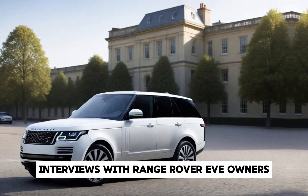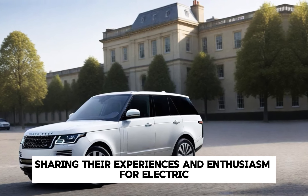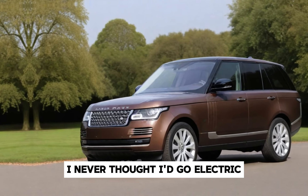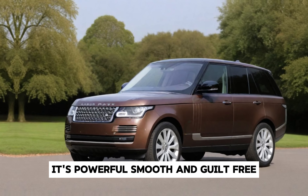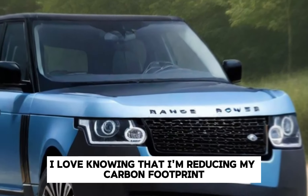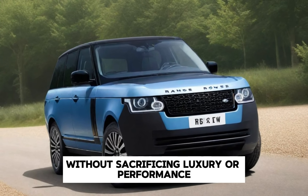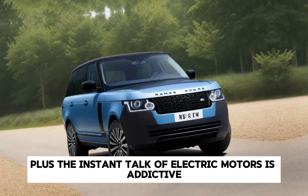Interviews with Range Rover EV owners share their experiences and enthusiasm for electric drive. One owner says: 'I never thought I'd go electric, but the Range Rover EV changed my mind. It's powerful, smooth, and guilt-free. I love knowing that I'm reducing my carbon footprint without sacrificing luxury or performance. Plus, the instant torque of electric motors is addictive.'